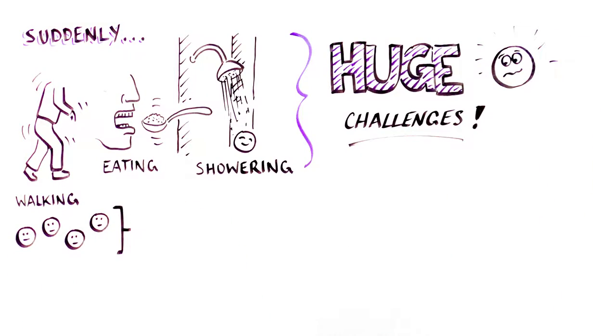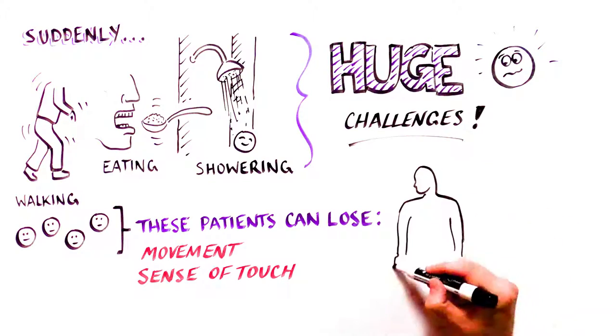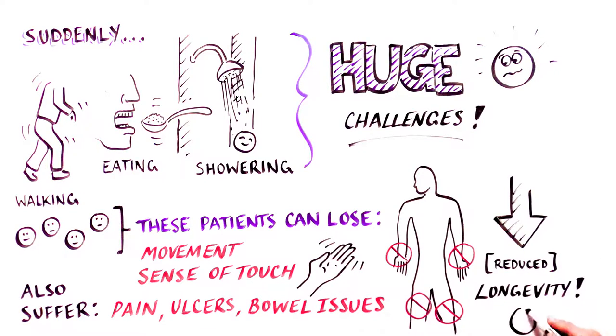Patients with spinal cord injuries can lose the ability to move their legs and upper extremities, and even lose their sense of touch. But that's not all. These patients often suffer from pain, ulcers, bowel issues, difficulty breathing, depression, and an overall reduced life expectancy.